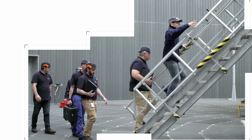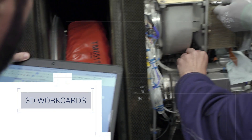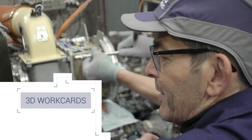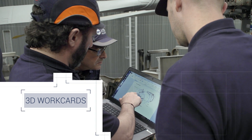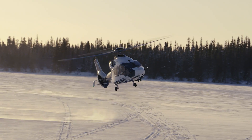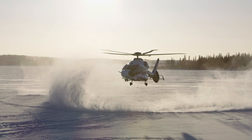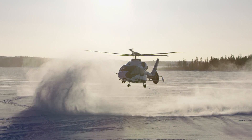From a paperless shop floor through to 3D technical publications and work cards, it's not just the digital chain of information that is being verified. Airbus Helicopters is putting itself in the customers' shoes. The Operator Zero campaign checks every step of the maintenance plan to deliver an H160 that is truly ready for operation.